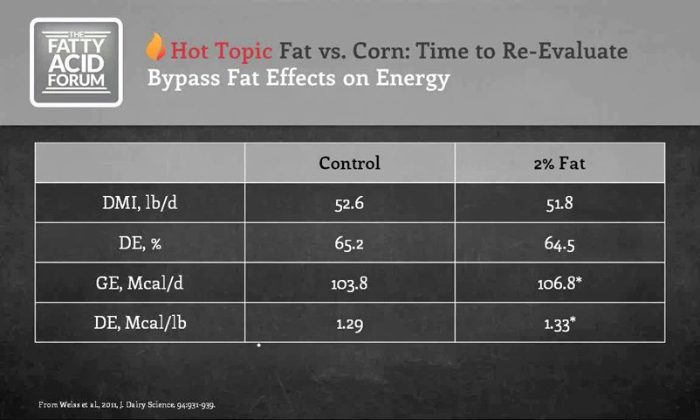Bypass fats provide a convenient alternative because they were specifically designed to avoid digestibility problems in the rumen. Data from Ohio State in 2011 showed that a controlled diet with no added fat versus one with 2% commercial bypass fat — averaging results across three bypass fat sources with similar results — showed no appreciable change in dry matter intake nor dramatic change in energy digestibility. There was an increase in gross energy consumed and digestible energy density of the diet when the 2% commercial bypass fat was added.